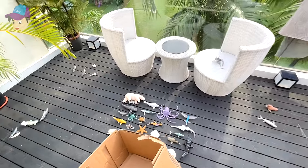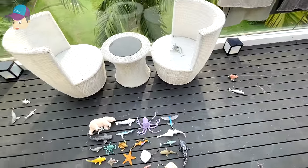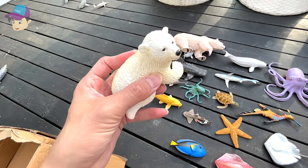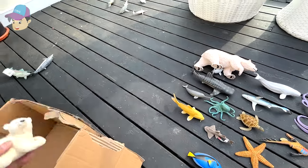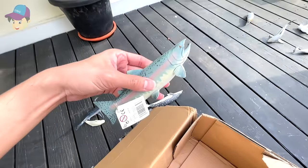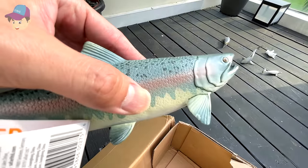Okay guys, so let's collect some sea animals from our balcony. Let's see what we have over here — we have a polar bear carp moving over here. What is this? It's a salmon fish.